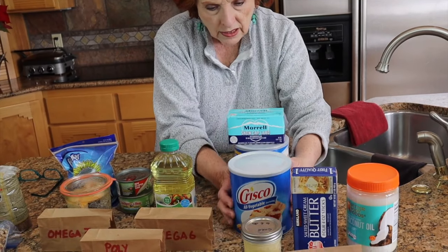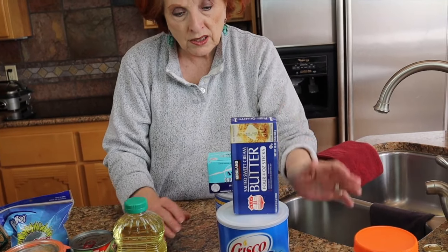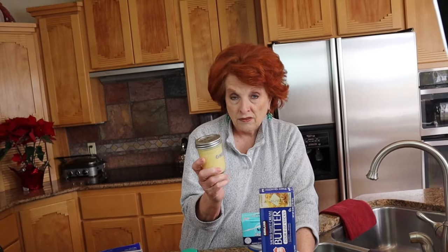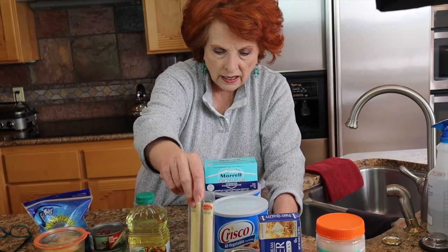Butter is about 80% fat and the other 20% is some protein and milk solids. If we remove the protein and milk solids through the process of clarifying butter — we have a video on that — then we can produce ghee. Ghee has a really long shelf life and is 100% fat without the milk solids. People with allergies to dairy milk can tolerate ghee because the milk solids have been removed. And then of course there's cheese — this string cheese is one of our favorites.